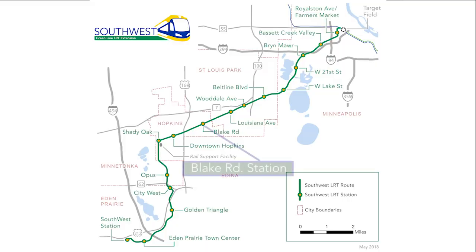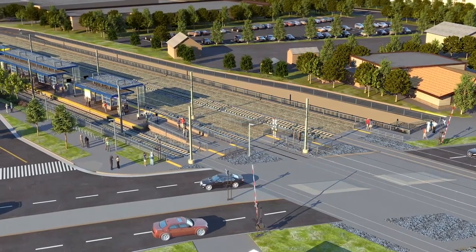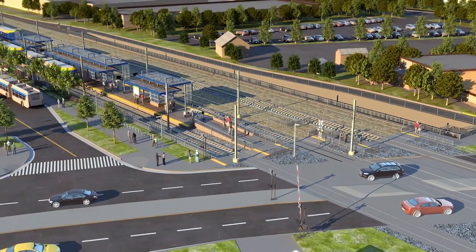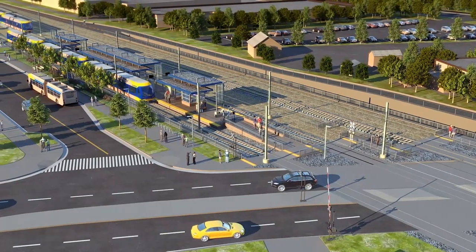Lake Road Station is north of Excelsior Boulevard, just west of Blake Road and south of the freight rail tracks. Both LRT and freight trains cross Blake Road at street level, while the regional trail goes under Blake Road in a new trail tunnel. When a train approaches the station, crossing arms and flashing lights warn motorists on Blake Road to stop.